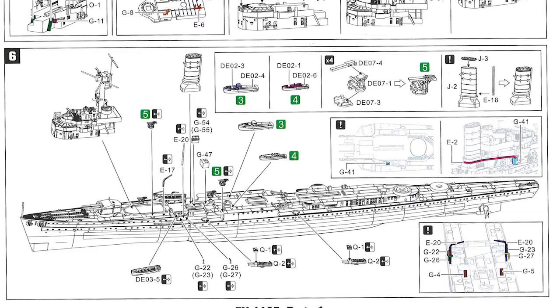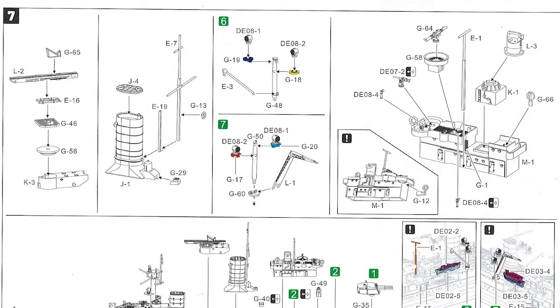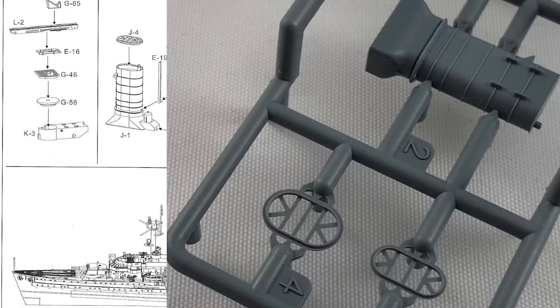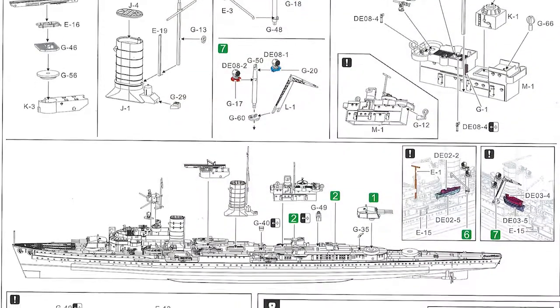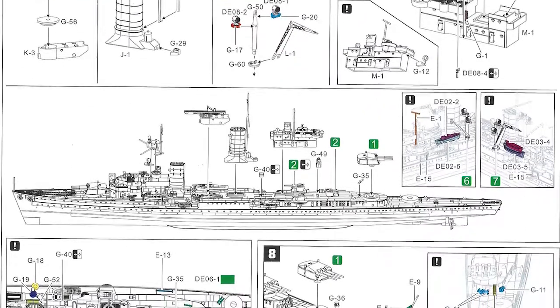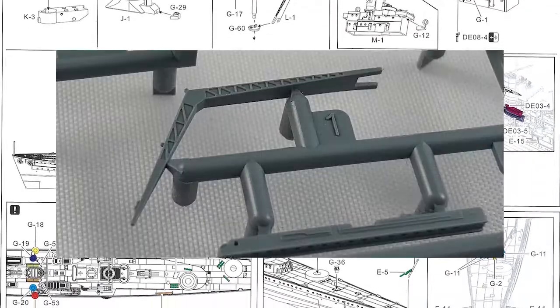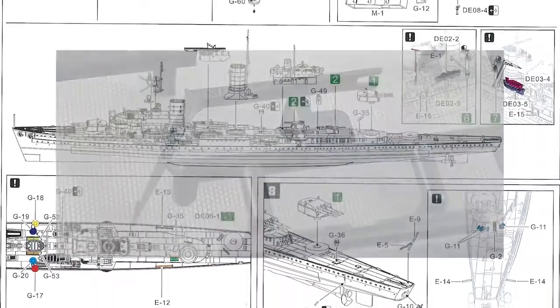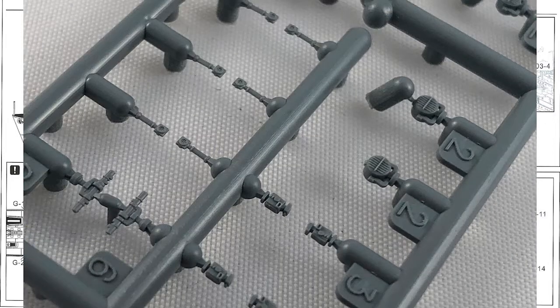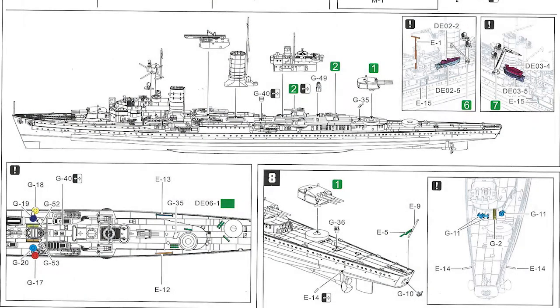Over the page, step seven: the aft funnel goes together along with the mast, plus some other aft and midship superstructure parts. Both aft turrets go on in steps seven and eight. Step seven has quite a few bits to go on. Step eight is working at the very aft of the ship — putting the aftmost turret on and adding some more pieces. There's colour coding where you need it. By the end of this, the ship is complete.